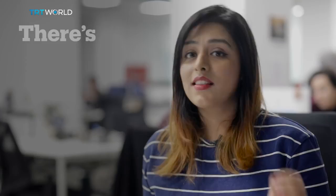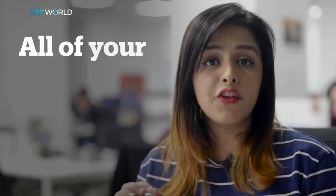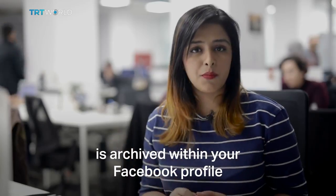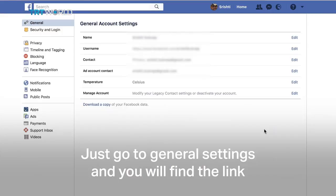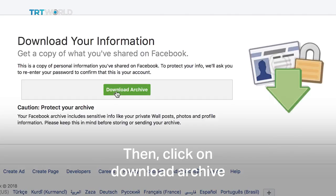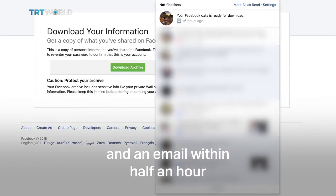And that's not all. There's a copy of everything you've ever done on Facebook. All of your personal information and activity is archived within your Facebook profile. Just go to your general settings and you will find the link to download a copy. Then click on Download Archive. When I tried this, I got a notification and an email within half an hour.